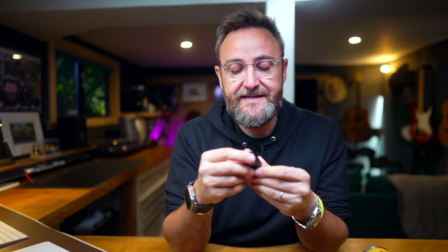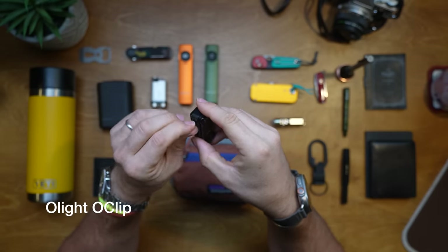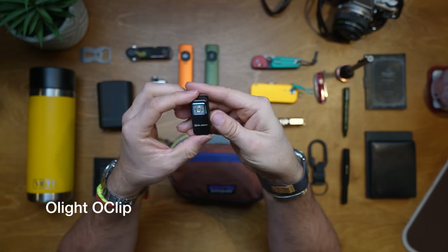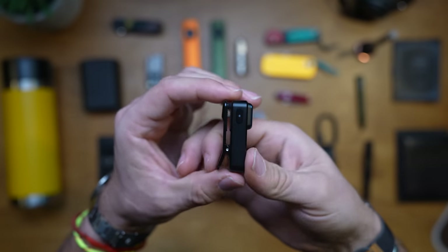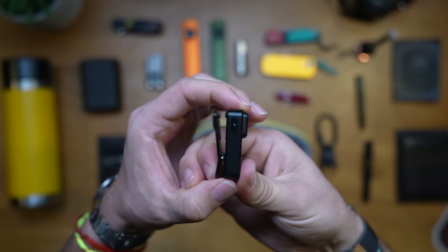Staying within the Olight range, another thing Olight sent me is the Oclip. It's got a USB-C charger on the side and a little tiny LED, but what's fantastic is it's got a clip on the back — hence the name Oclip. If you have this in your pocket you can stick it on your chest, on your baseball cap, and it will light the way in front of you.